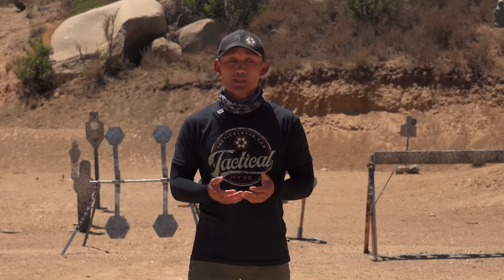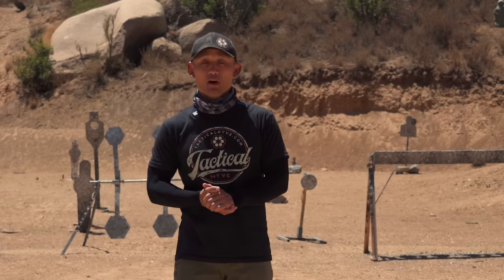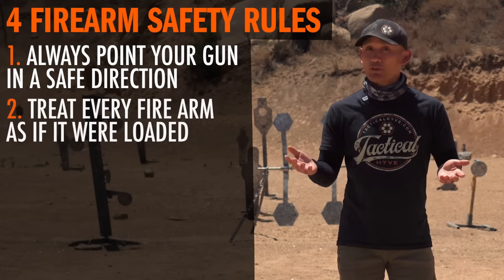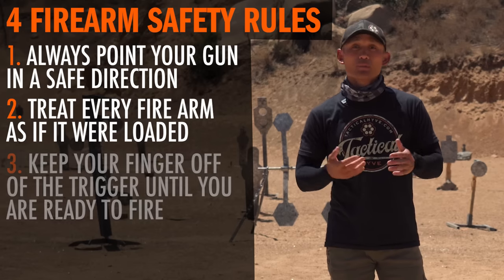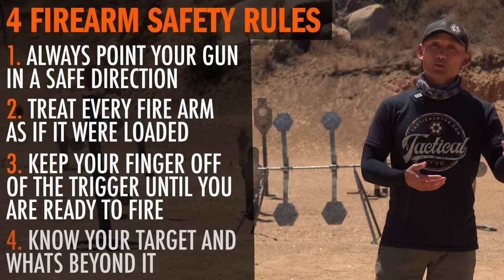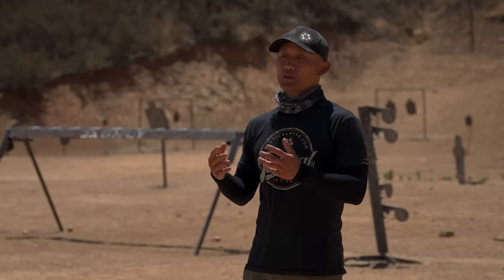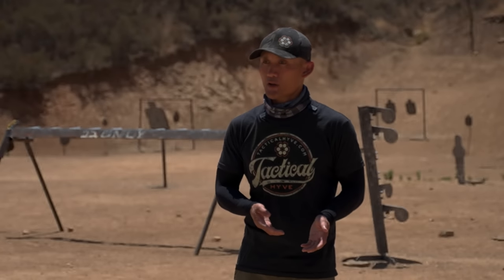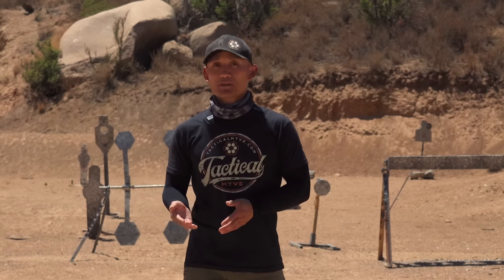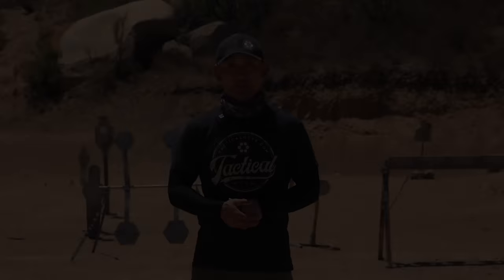Handling your firearm is going to allow you to practice the four firearm safety rules: number one, always point your gun in a safe direction; number two, treat every firearm as if it were loaded; number three, keep your finger off the trigger until you're ready to fire; and number four, know your target and what's beyond. If you don't know how to safely manipulate your firearm and you don't know the safety rules by heart, that should be a sign that you're probably not ready to get a concealed carry permit.